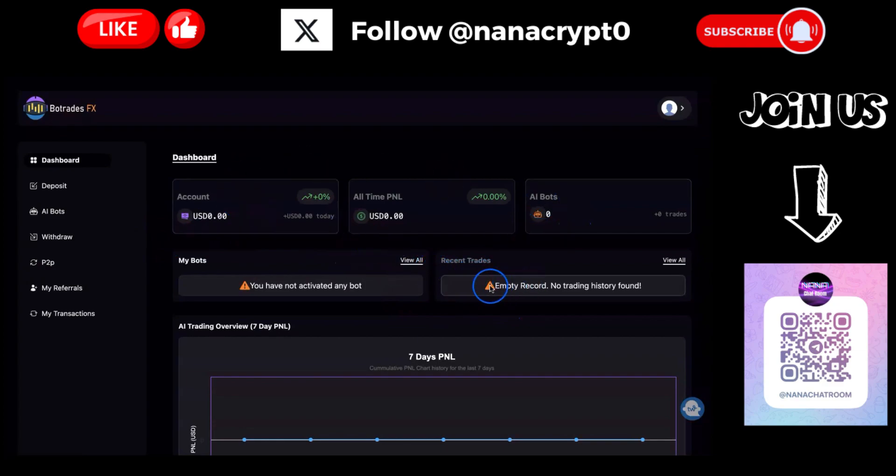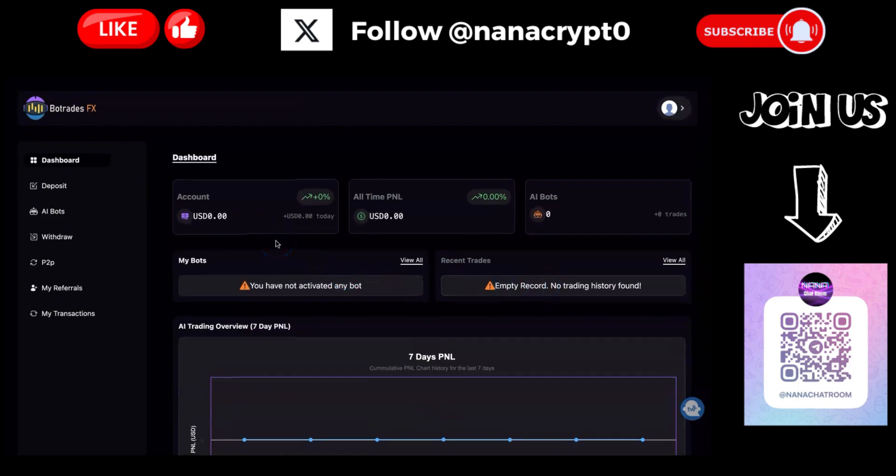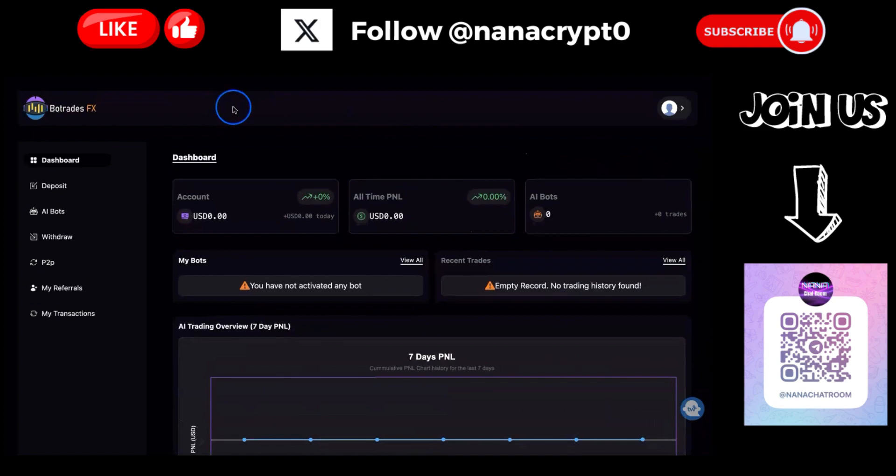Let me sign in - this is the dashboard, this is how it looks. Nothing is happening here yet. The platform doesn't launch until the first of October, so only after that can I do a future video showing how it actually works. The dashboard has deposit, bots, withdrawals, my referrals, transactions, P2P, and settings - but nothing active yet, we need to wait for the actual launch.